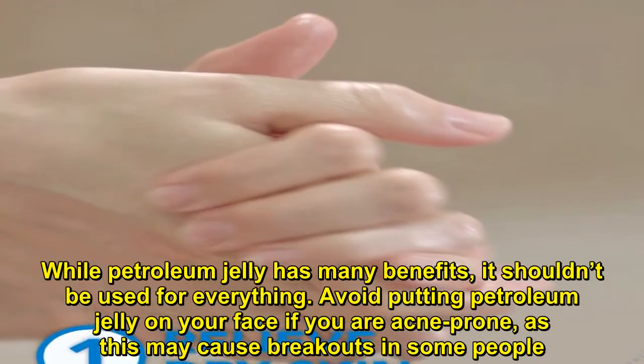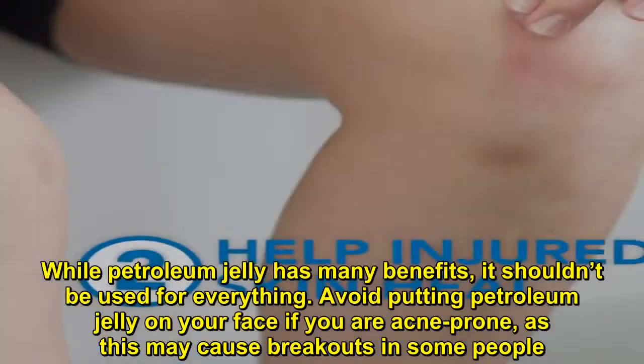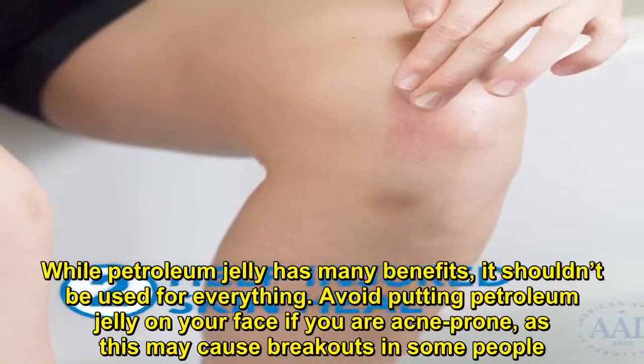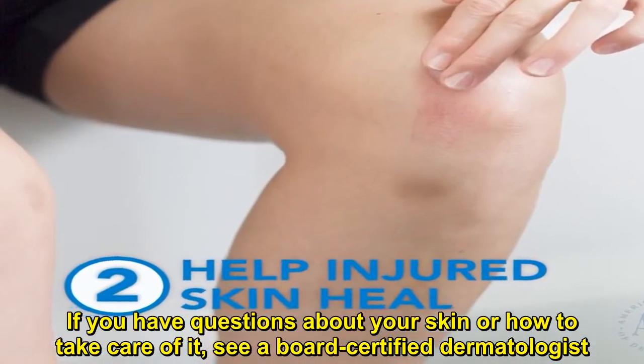While petroleum jelly has many benefits, it shouldn't be used for everything. Avoid putting petroleum jelly on your face if you are acne-prone, as this may cause breakouts in some people. If you have questions about your skin or how to take care of it, see a board-certified dermatologist.